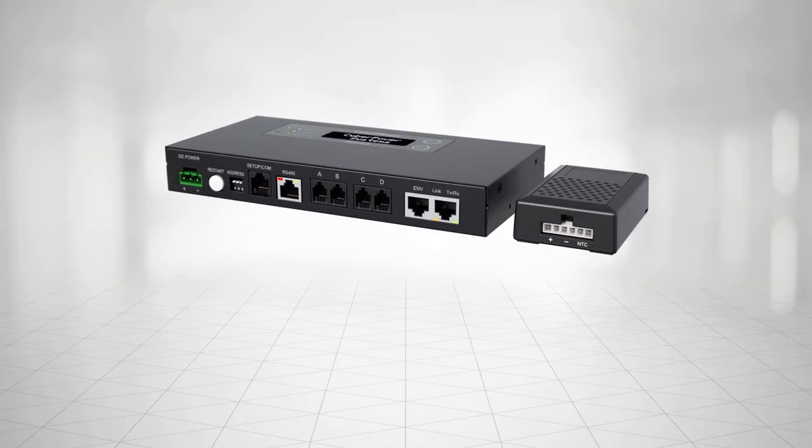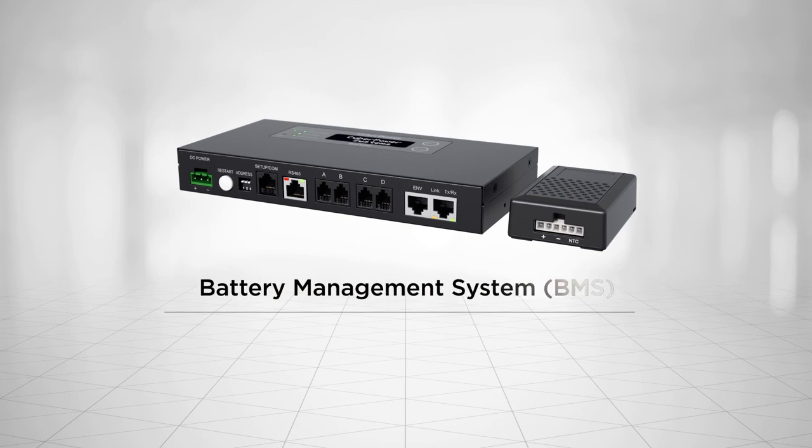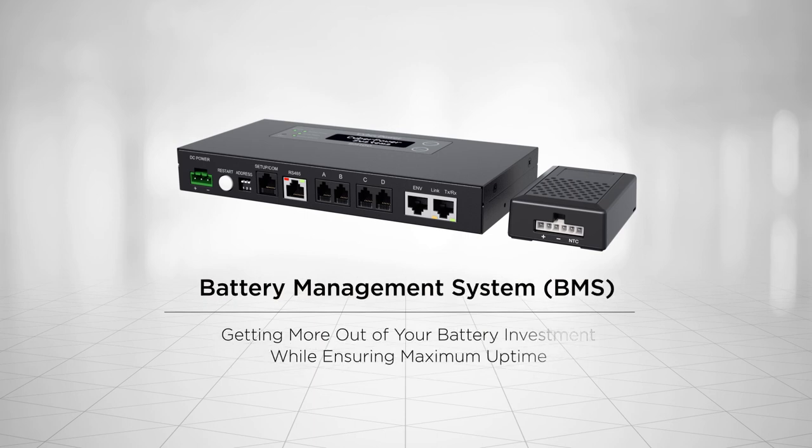Providing an advanced battery monitoring and management solution, the CyberPower Battery Management System helps get more out of your battery investment while ensuring maximum system uptime.